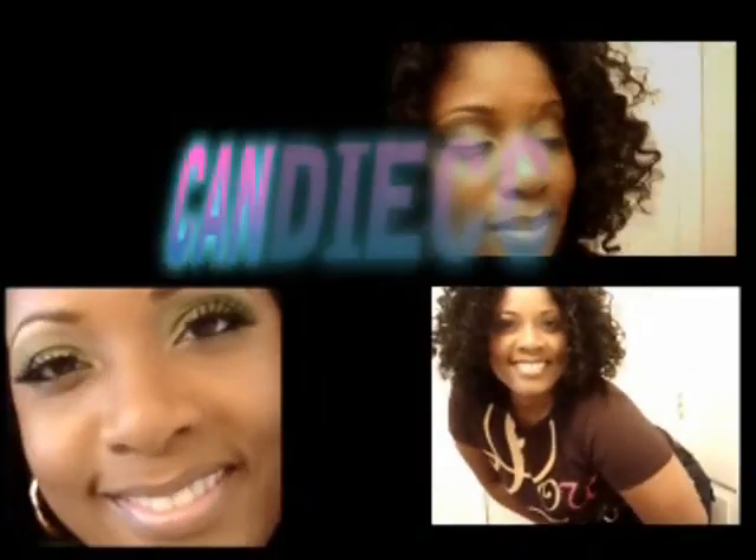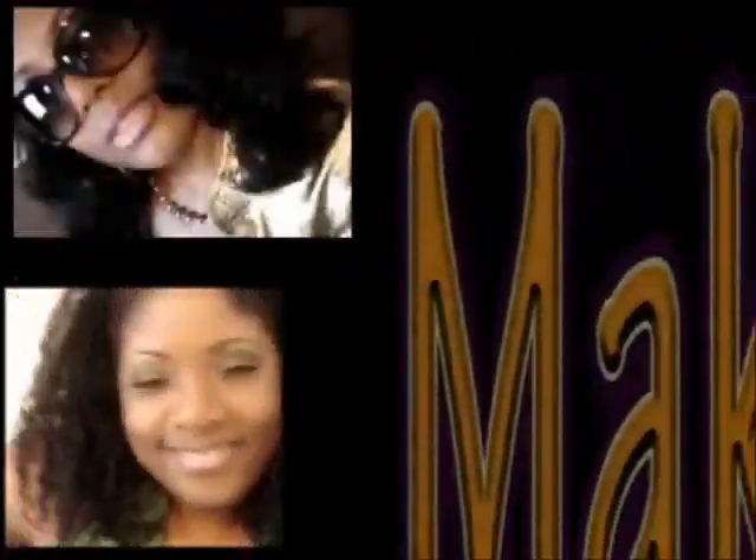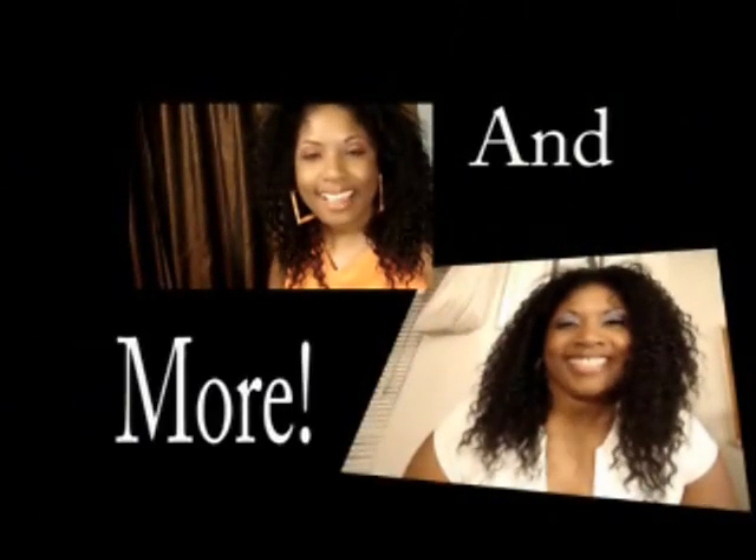Hi YouTube, this is Kandi and today's video will be an outfit of the day. Hi everybody, this is Kandi and today I'm coming to you with an outfit of the day.